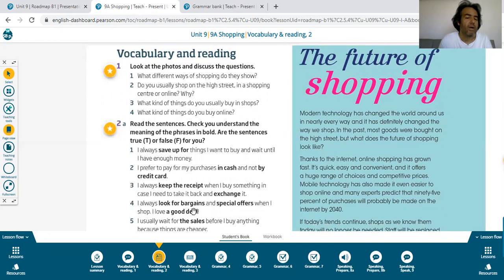Sentence four: I always look for bargains — indirim, pazarlık — and special offers when I shop. I love a good deal. Deal means a mutual agreement — when both sides are happy after negotiating.